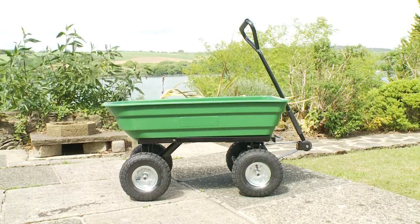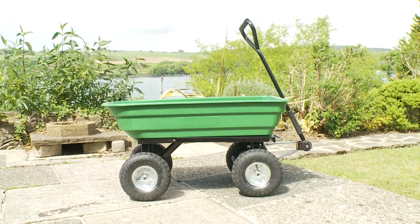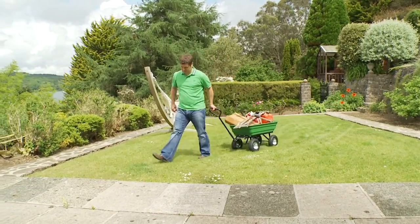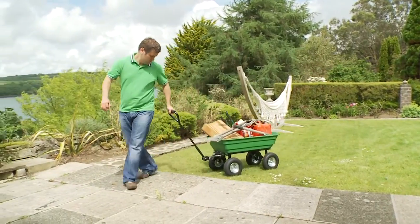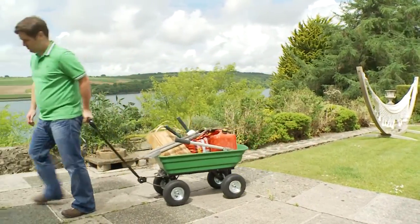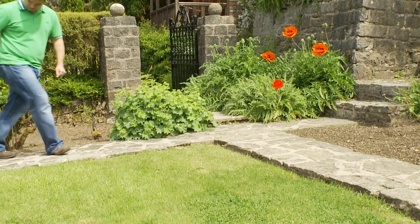The new Garden Gear Trolley from Clifford James makes working in the garden or around the house an absolute breeze. Weighing in at just 18 kilograms, this super strong trolley has a staggering carrying capacity of 400 kilos and a volume capacity of 125 litres.